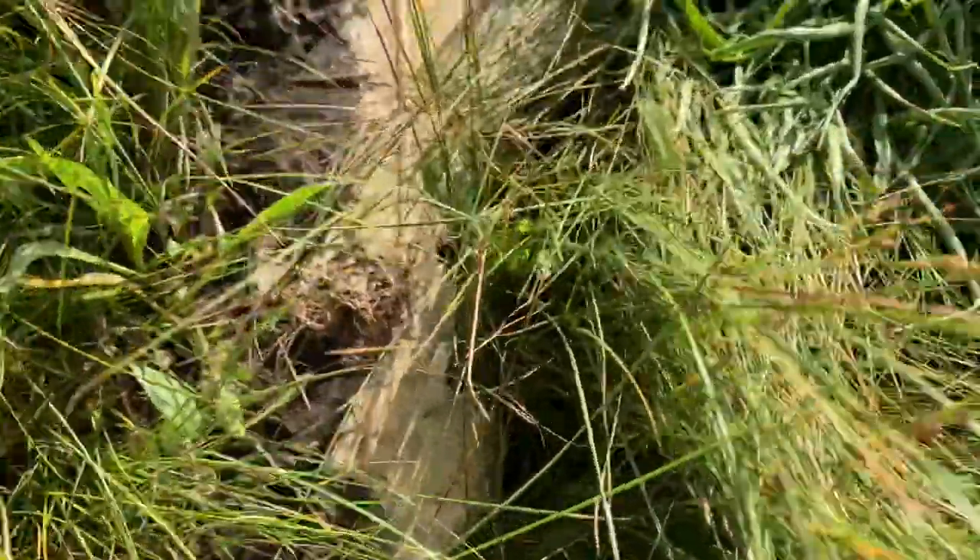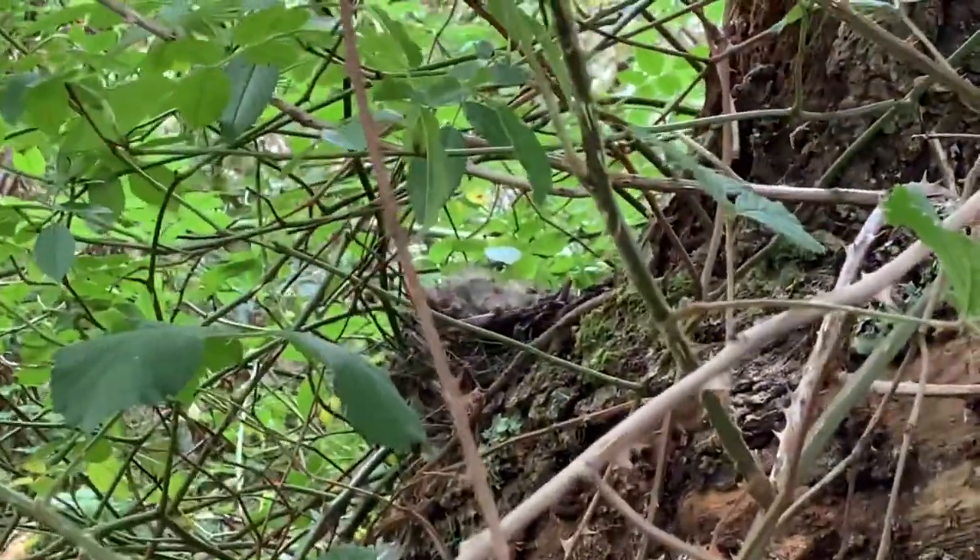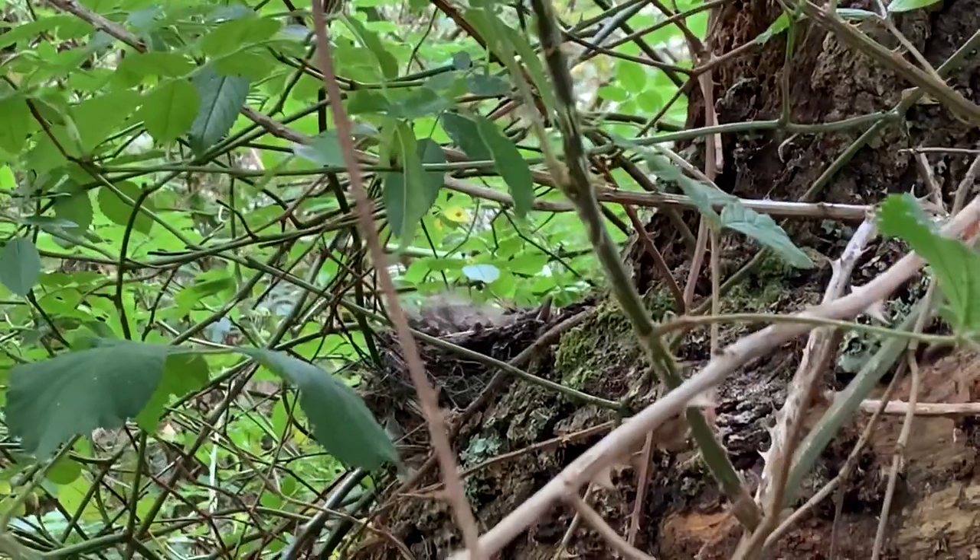Just making sure I put this back as I found it. Let's carry on looking. I don't know if you guys can see this, but right there - a little baby bird.